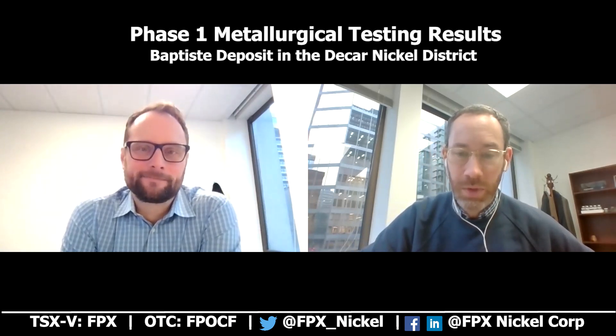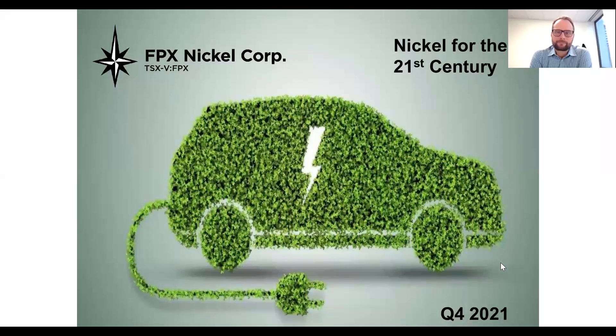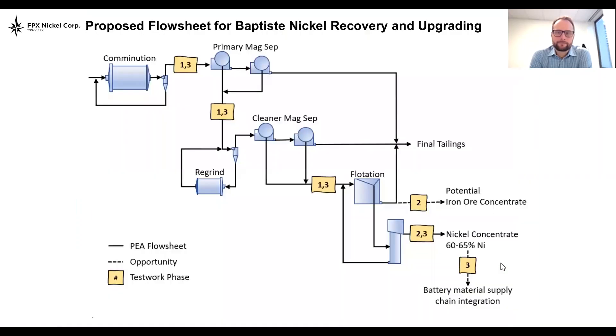As we get started here, these metallurgical test result news releases tend to be relatively long, fairly complex and fairly technical. So we thought it'd be a good idea to record a brief video to walk people through the high level of results. With respect to the flow sheet, what people are seeing on the screen here is the flow sheet that was set out in the 2020 PEA.